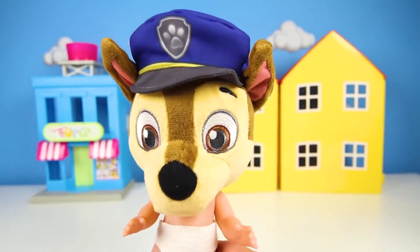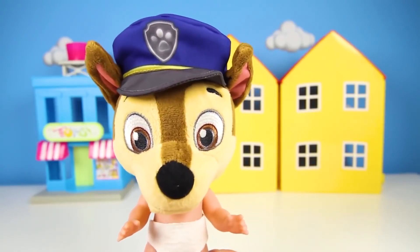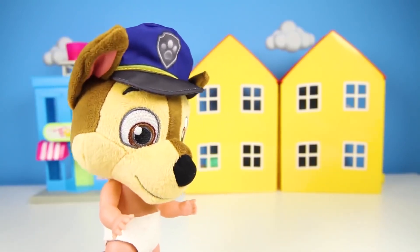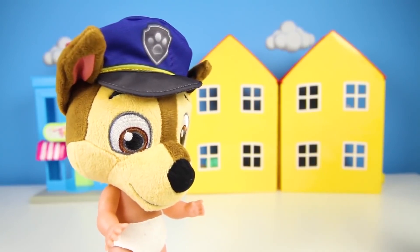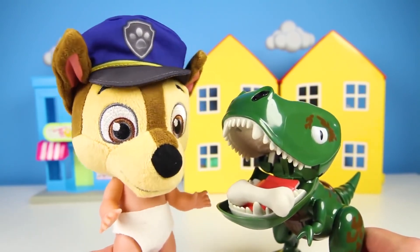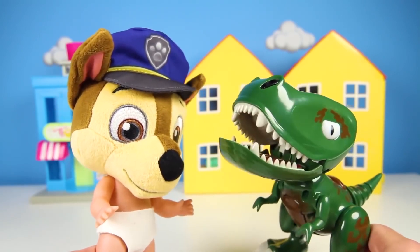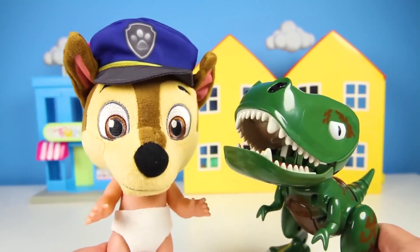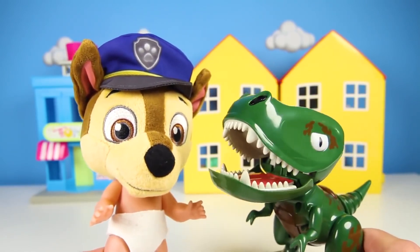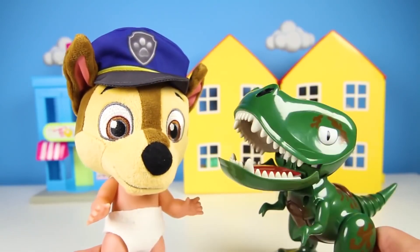It looks like Chase is early for school today! He must be really excited because it's bring your pet to school day! That's right! I can't wait for everyone to meet my brand new pet! His name is Fluffy! Oh, Fluffy is such a cute name! Come here Fluffy, Ellie wants to see you! Oh no! Fluffy is a dinosaur? Help me! That's right! Say hi to Fluffy the dinosaur! He's green and his two favorite things are getting pet and eating gumballs!